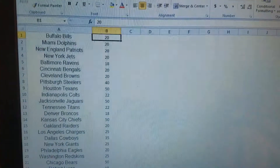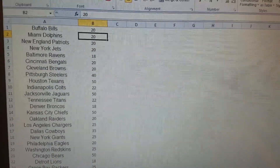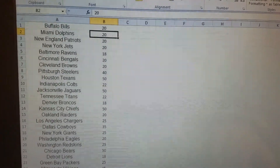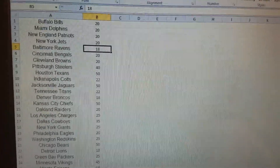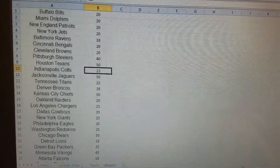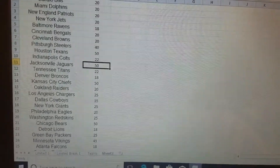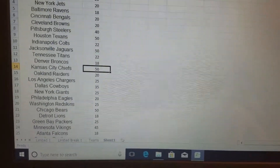I've had people email and message me about the prices for the next break — seven boxes of Limited Football, a half case break. Bills $20, Miami $20, New England $20, Jets $20, Ravens $18, Bengals $20, Browns $20, Steelers $40, Houston $50, Colts $22, Jacksonville $50, Tennessee $22, Denver $18, Kansas City $50.